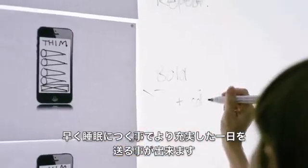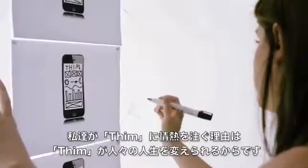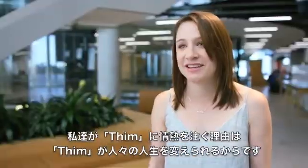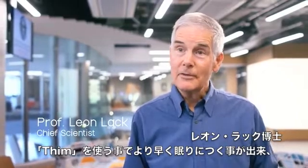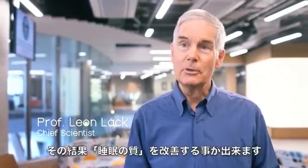We sleep for one third of our lives, but it affects us around the clock. The benefit of falling asleep faster is that you can get more out of every day. The most exciting thing is that we can change people's lives. Thim helps you to fall asleep quicker, and this will ultimately do more sleep across the night.